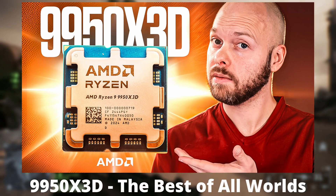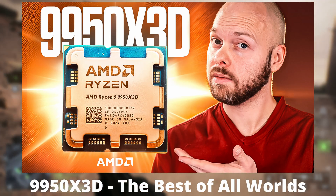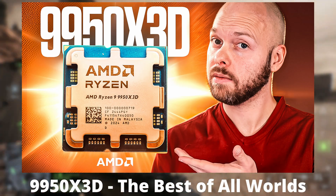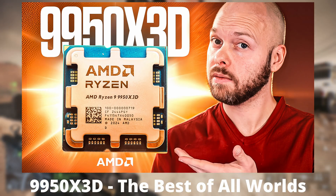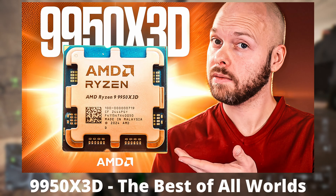I've already done a full video on the 9950X3D where I fully explained how to set up core parking properly. I would highly recommend checking out that video if you're brand new to the core parking world — if you've never had a CPU that requires core parking and you're not quite sure how to set it up properly.